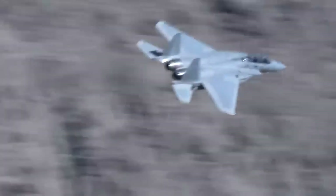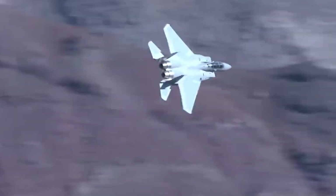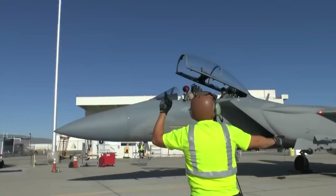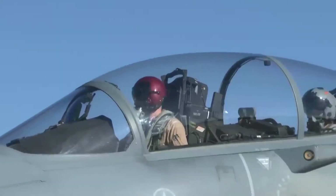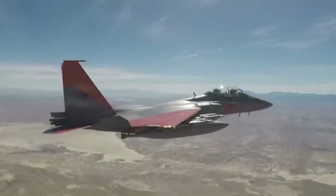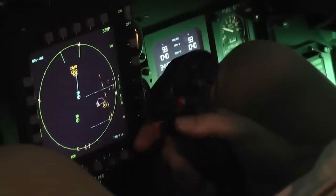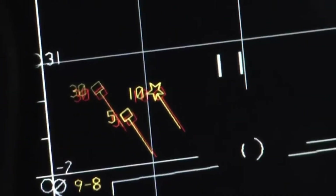According to Air Force Magazine, lethal weaponry won't be the latest Eagle's only asset. The new airplanes would have a substantially more powerful mission computer, new cockpit displays, a digital backbone, and the Eagle Passive Active Warning survivability system — an electronic warfare and threat identification system.